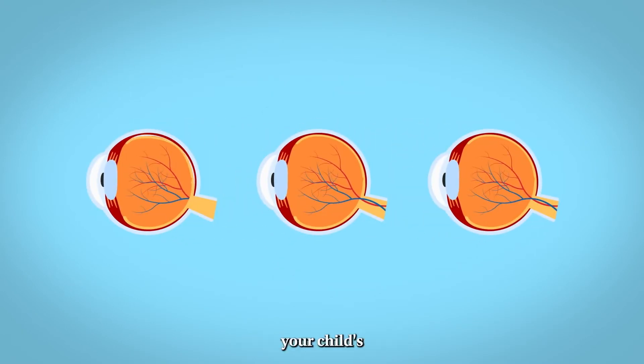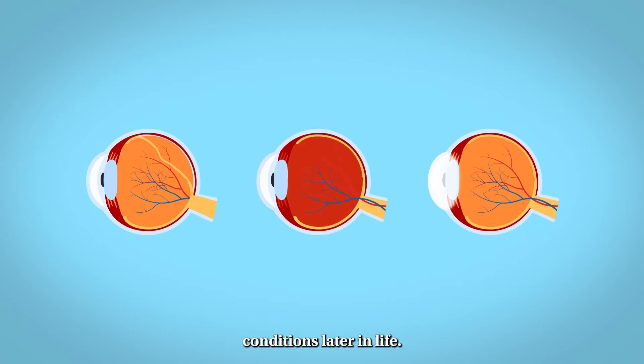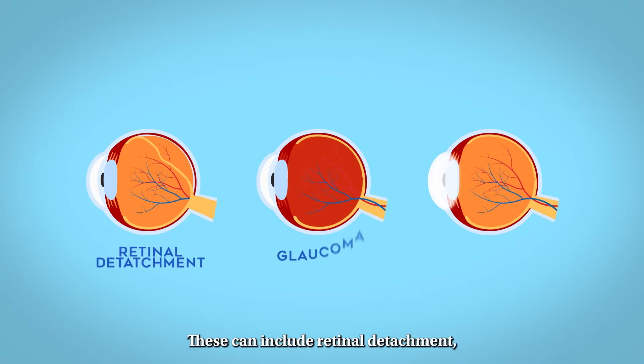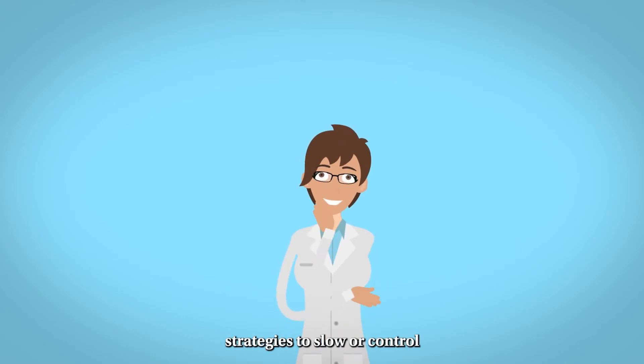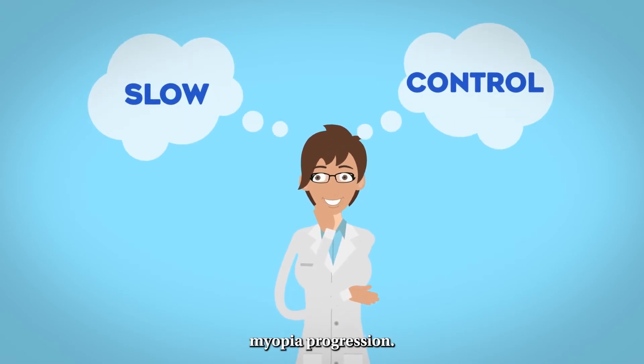High myopia increases your child's risk of developing serious vision conditions later in life. These can include retinal detachment, glaucoma, and cataracts. Experts have developed strategies to slow, or control, myopia progression.